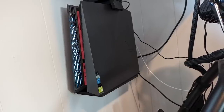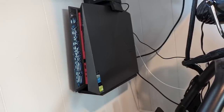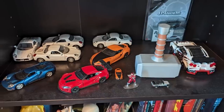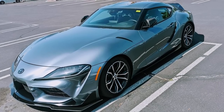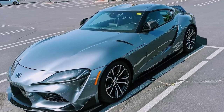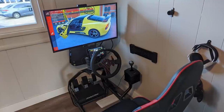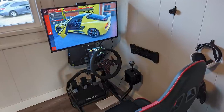Other notable things around his setup include his wall-mounted PlayStation, an arcade setup against his other wall, a model car collection, and his own daily driver which he wanted me to show off — which is of course a GR Supra. Very cool Ralph, enjoy your setup and your awesome car, and thank you for submitting.